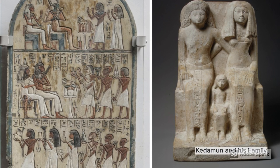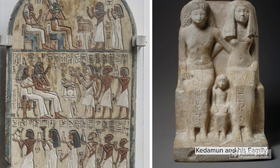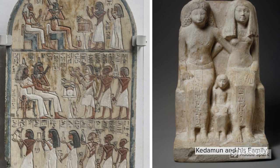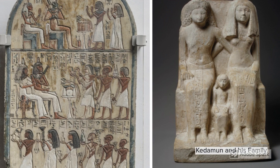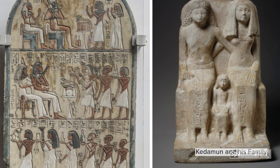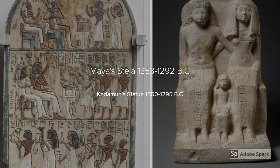In order to support our analysis, let's compare the stela with a similar object — the statue of Kedemun and his family. Maya's stela was created in limestone with different registers including important gods and many children, whereas the Kedemun statue is depicted in a limestone sculpture with no gods and only one grandchild. Maya's stela was found at Deir el-Medina and the Kedemun statue is thought to be from upper Egypt. Both are from the New Kingdom in the 18th dynasty, with Kedemun representing the earlier half and Maya the later half.